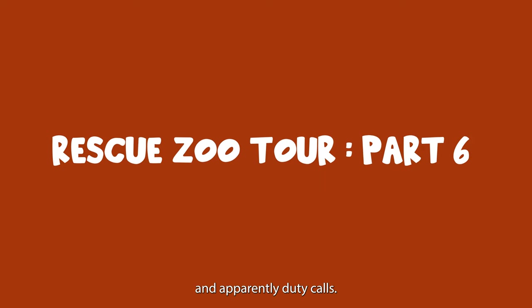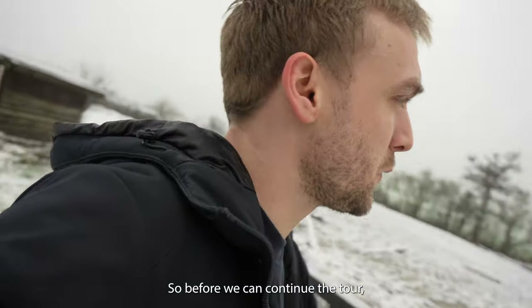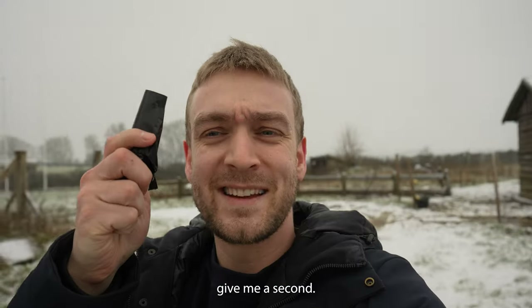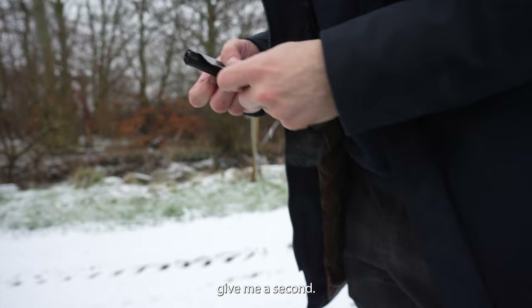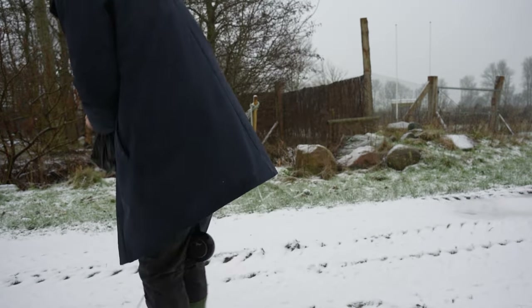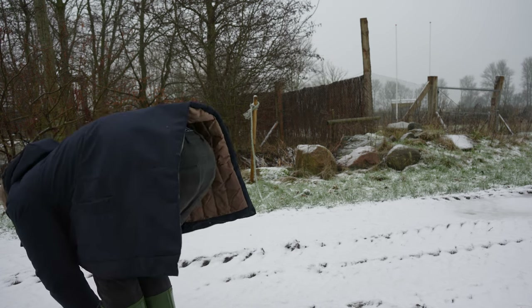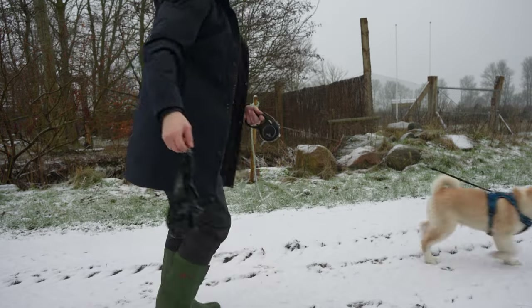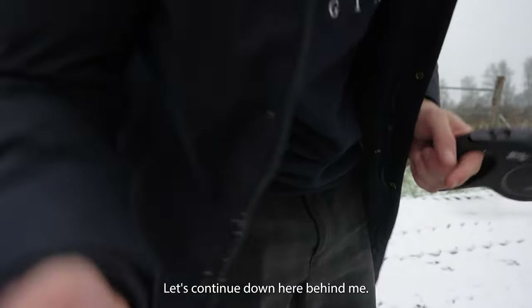Apparently duty calls, so before we can continue the tour... let's continue.